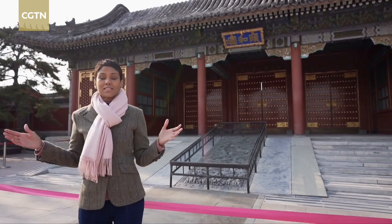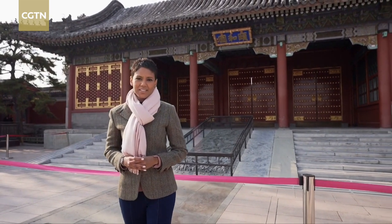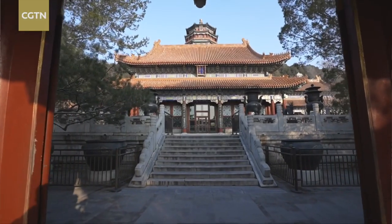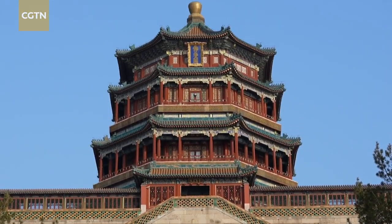This is the entrance of the Summer Palace, an imperial garden of the Qing dynasty in China. This is one of the world heritage sites and as UNESCO rightfully calls it, it's a masterpiece of Chinese landscape garden design.